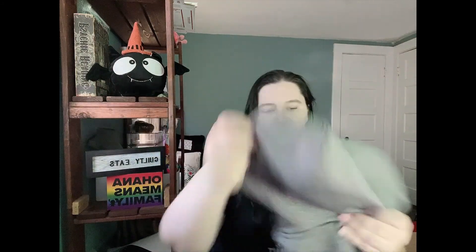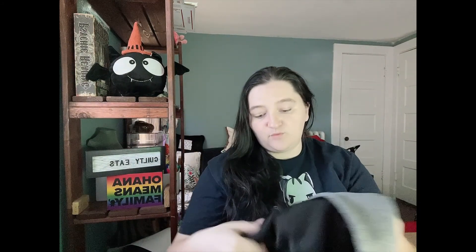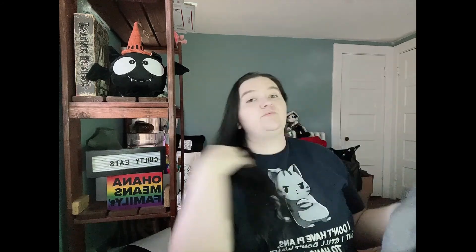We have a hoodie from Reebok, size large. That little detail at the front is really cool. This is in really good condition and I do like selling Reebok - I've sold it before. I'm not mad at that, I actually like it. I'll probably just list that myself, I don't think I'll put that in anywhere else.